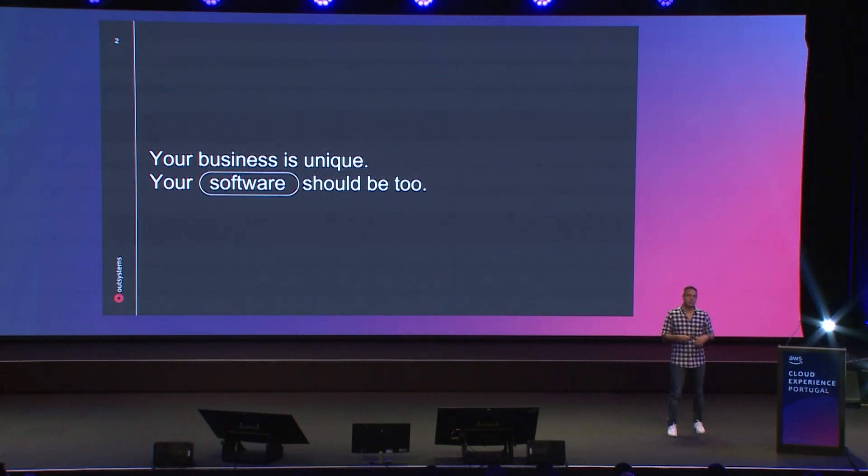When you look into traditional development today, we know there are a lot of technologies, frameworks, libraries, and processes, and talent is very scarce. Finding really good engineers that know all of this is really hard. And then applications just keep piling up because they are not actually done.